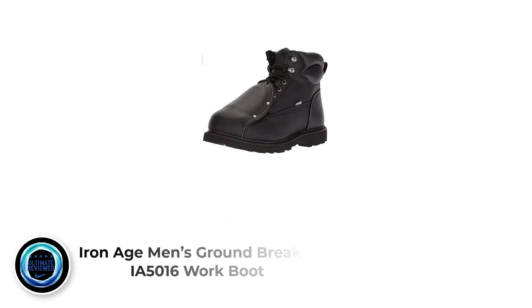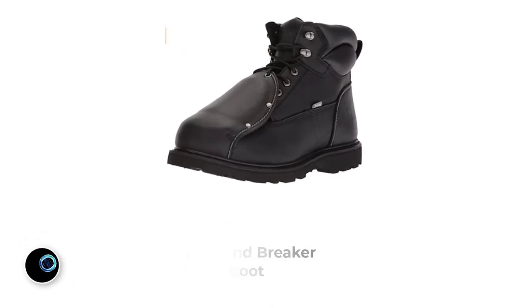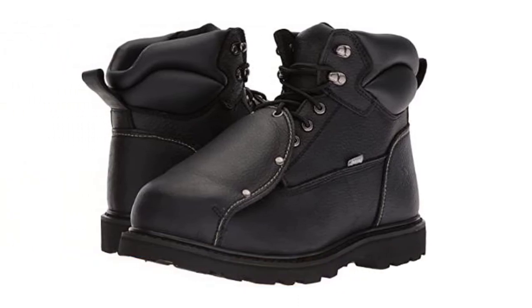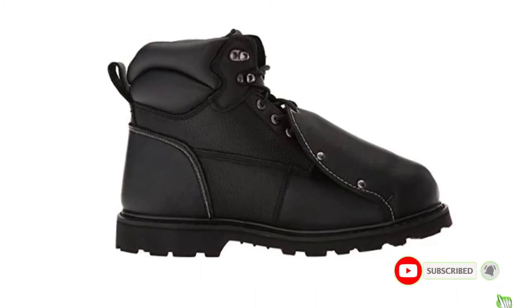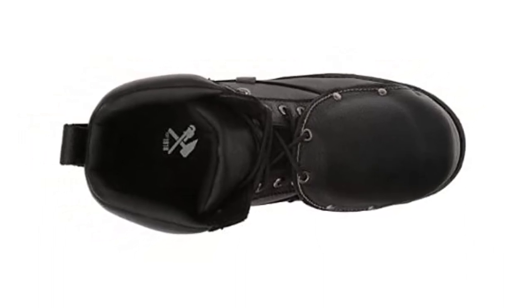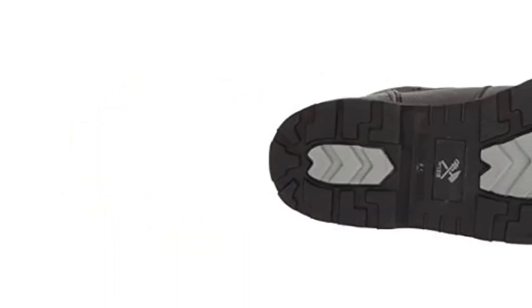Number 5: Iron Age Men's Groundbreaker IA5016 Work Boot. The Iron Age Men's Groundbreaker stands out in two respects: protection and durability. The boot's foot-guarding features include a 100% leather upper, steel toe cap, a slip-resistant synthetic sole, a metatarsal guard, and electrical hazard insulation. As a result of these features, the boot is compliant with ASTM F2413 standards. For added durability, the IA5016 features Goodyear welt construction and Kevlar stitching. Users rave about how much hammering these boots can withstand without sustaining damage. The shaft length from the arch is 6.5 inches, which adds sufficient ankle support.